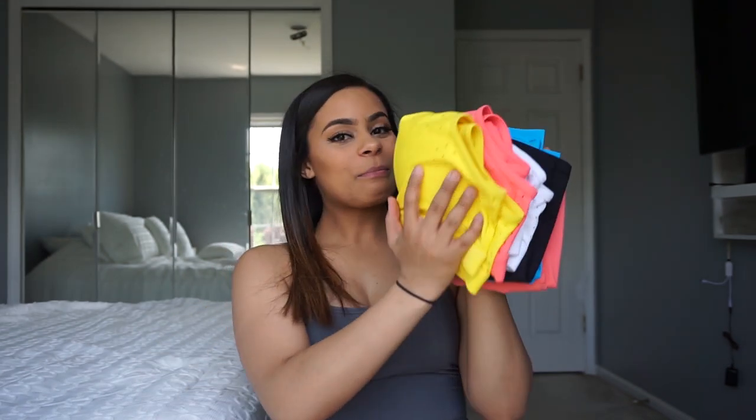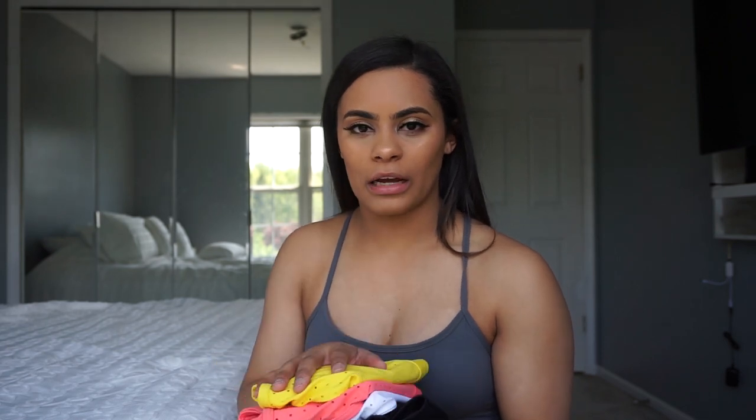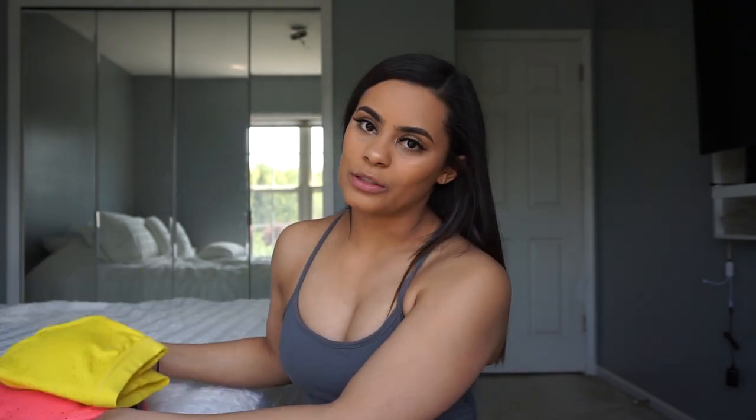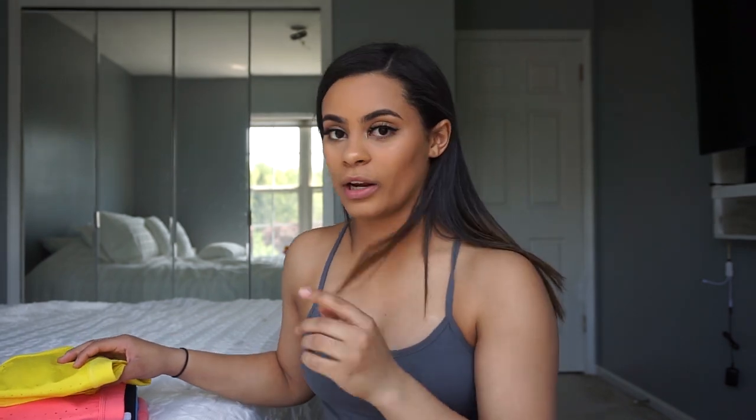My eyelashes will probably be ruined after this, but without further ado let's get into the video. We have our pile here — not big at all. It was a little pricey but it's worth it because I wear all my workout athletic wear as regular clothes anyway, so I don't shop for normal clothes. I wear them every single day whether I'm working out or not.